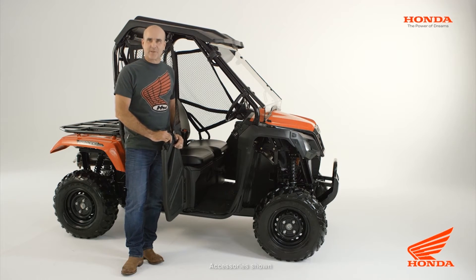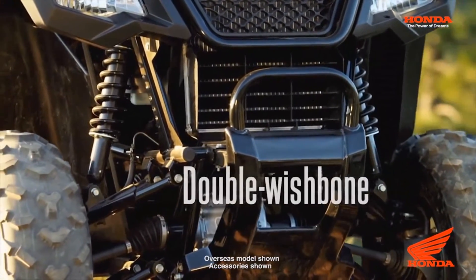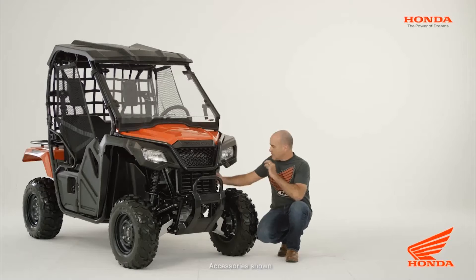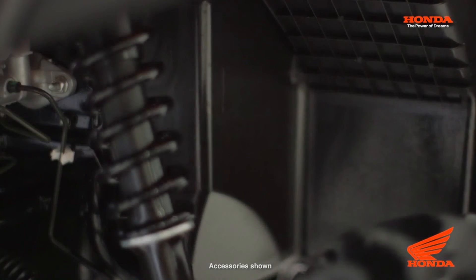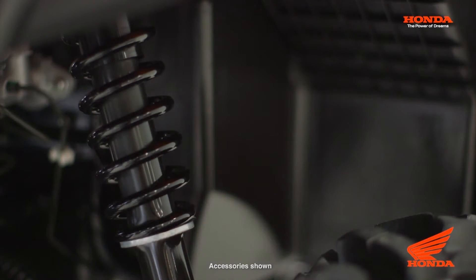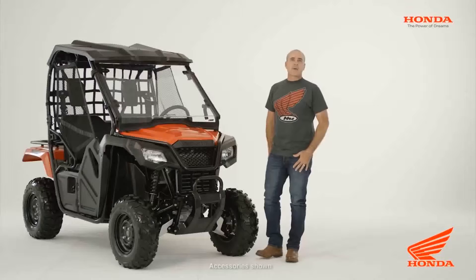Next we'll move to the suspension. Both the front and rear have double wishbone suspension and 149mm of travel. The shocks have adjustable preloads that are going to allow you to compensate for any of the gear that you're carrying or anything that you happen to be towing.